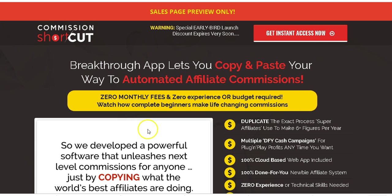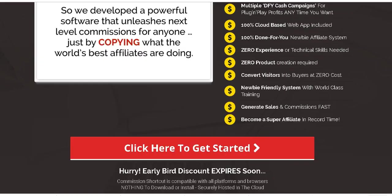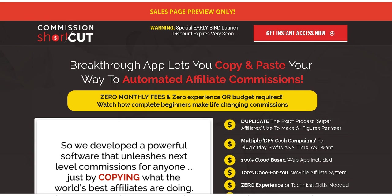Let's get into the sales page — I'm on the sales page here. I'm going to talk about what I love about this product and whether this is a good product or not. It says: 'Breakthrough app lets you copy and paste your way to automated affiliate commissions.'